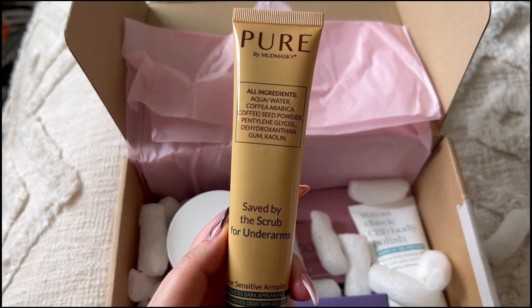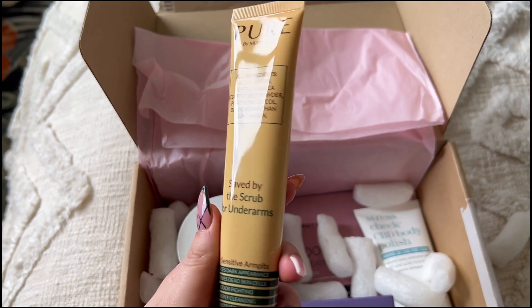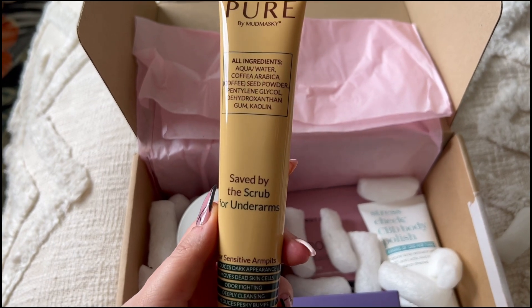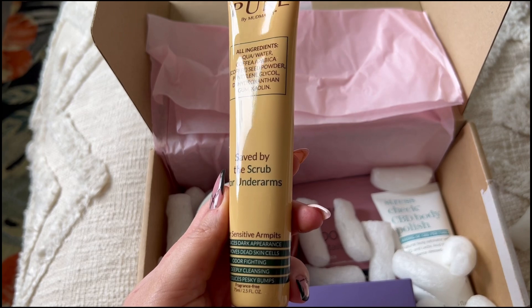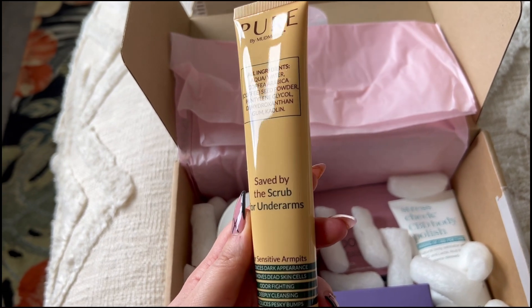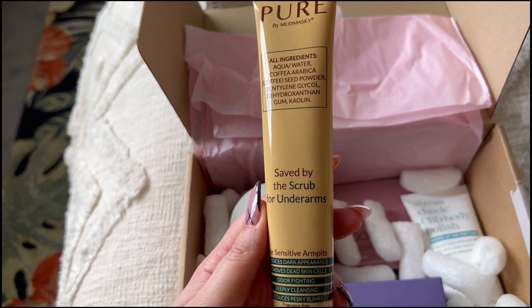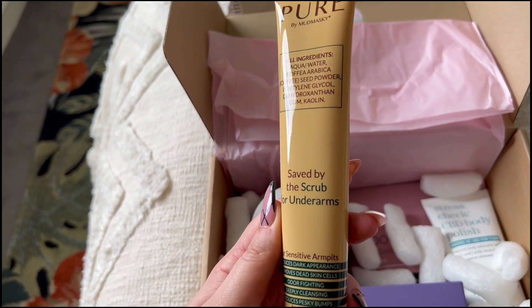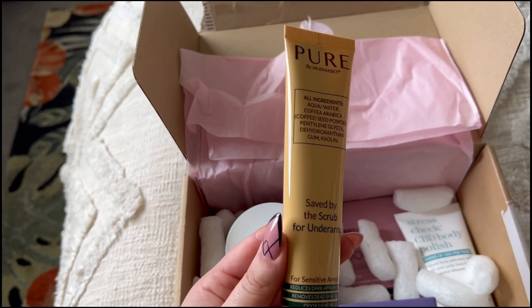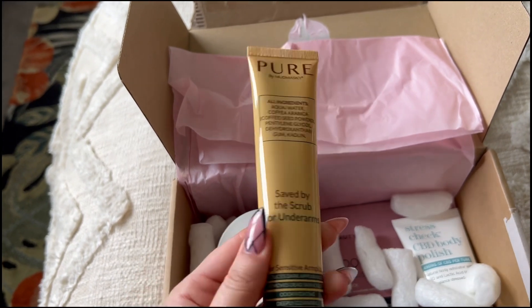Next we've got a product from MadMaski — this is the Pure range, so it might be a different range from the brand. This is 'Saved by the Scrub' for underarms, for sensitive armpits. It reduces dark appearance, removes dead skin cells, is odour-fighting, deeply cleansing, and reduces pesky bumps. That sounds amazing — it's 75ml. If any of you have tried this, please let me know what you think.